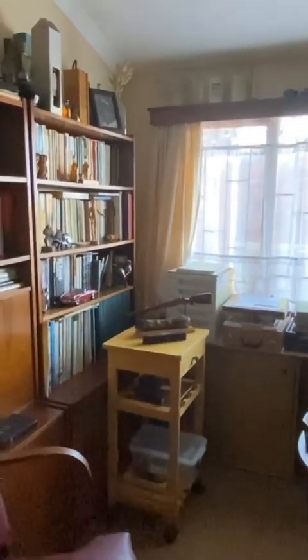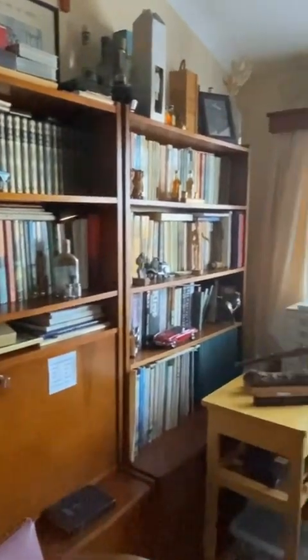Walking out of the bathroom, turning right down the corridor, the next room on the right-hand side is the office. All of the built-in cupboards in here will remain.